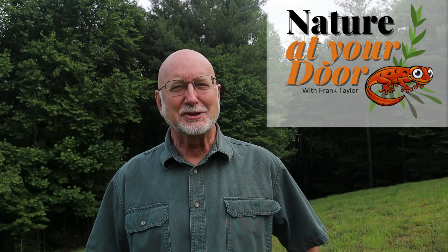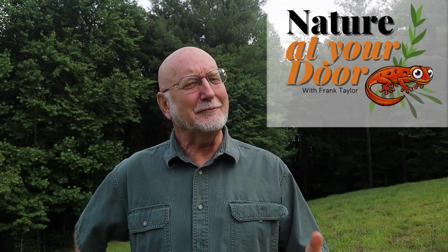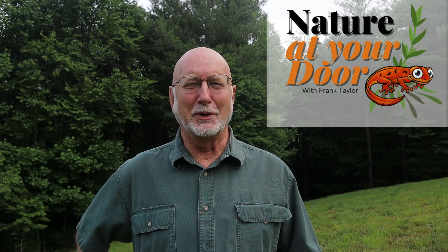Hi, this is Frank Taylor with Nature at Your Door. Today I'm just outside my door in my backyard, and I'm fascinated by the plants that grow up in this yard. It was a clear-cut area bulldozed over to create a septic system, and since then I've had poor soil but such a great variety and diversity of things that come up. Some of them native, many of them non-native, many of them brought here by European settlers some time ago.